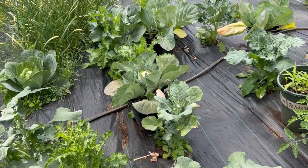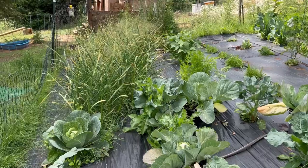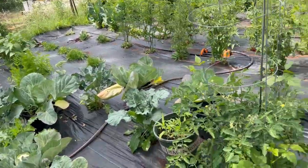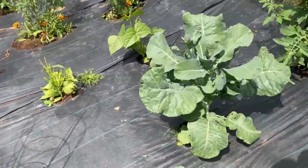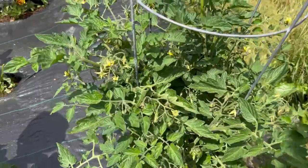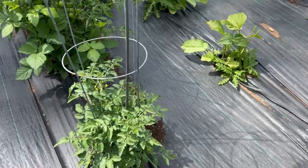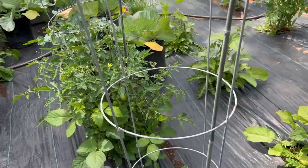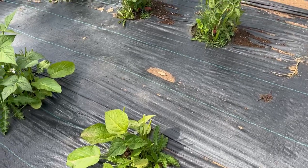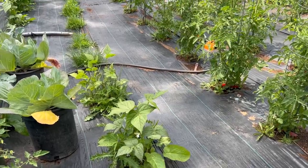Then some cabbage down there that's turning into a head. And then some garlic — this is more Georgian Fire. And then these tomatoes. What we do with our cherry tomatoes when we have excess is make ketchup, which is amazing. This is another Tidy Treat. These are Jacob Cattle beans — the bunny came in and wiped them out, wiped out a lot of my beans.